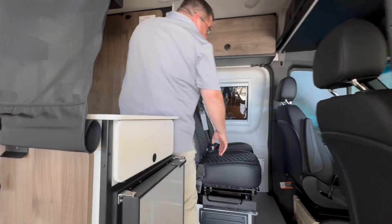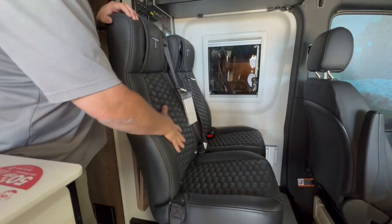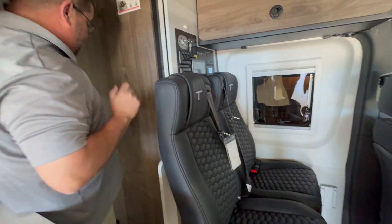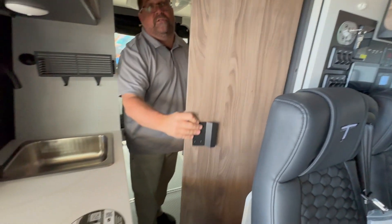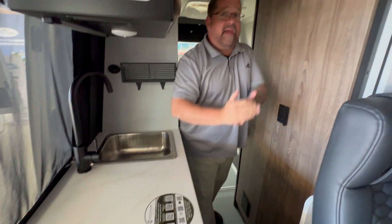Step inside here — we do have the jump seat here as well. Super comfortable on the Mercedes cockpit. Good size bathroom here for inside an Adventure Van. And you'll see two solid surface countertops. There's a lot more to this — it has lithium batteries, solar, so much to talk about here.